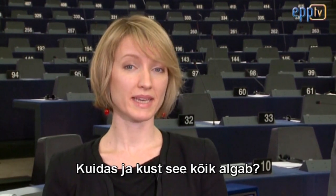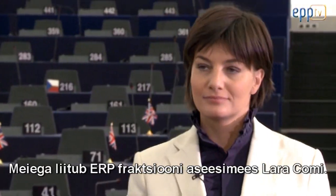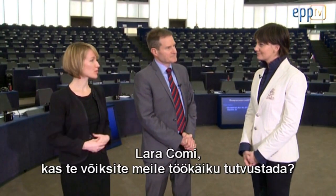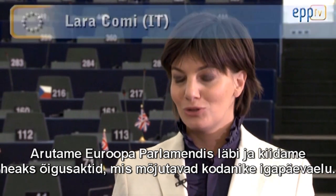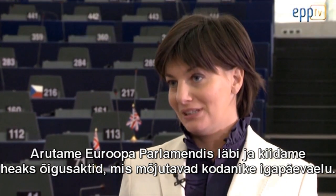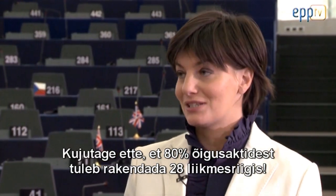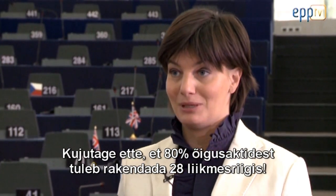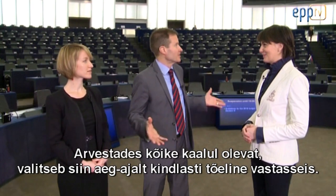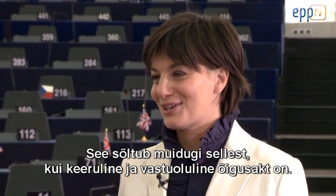But how and where does it all begin? What are the intricacies of the legislative process? Joining us is Lara Comey, Vice Chairwoman of the EPP Group. At the Parliament, we approve many laws that affect the daily lives of citizens. Around 80% of the laws approved here must be received into the legal frameworks of 28 states. So considering all that's at stake, it must be a showdown at times. It depends on how complicated and controversial the proposed laws are.